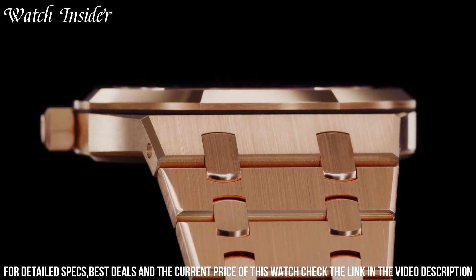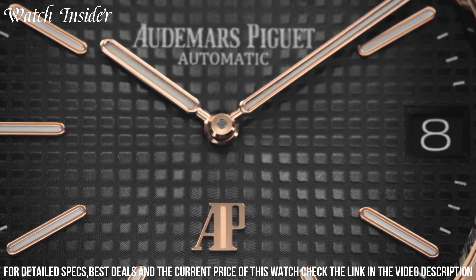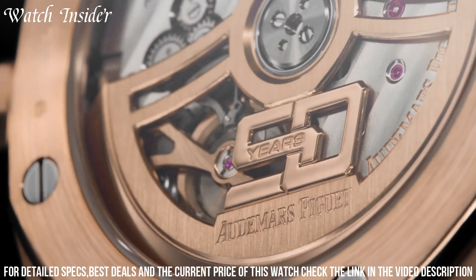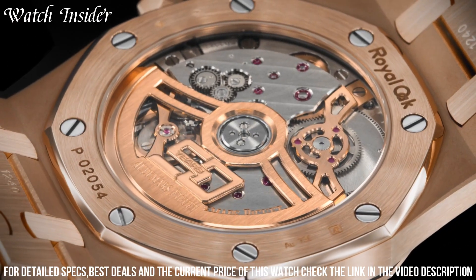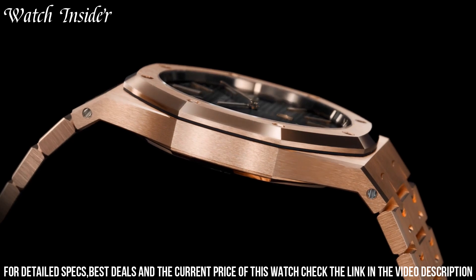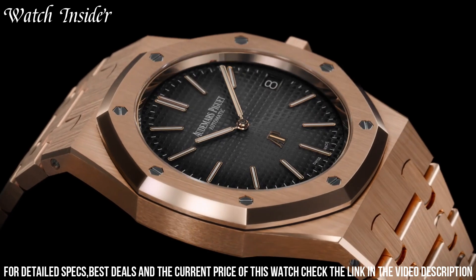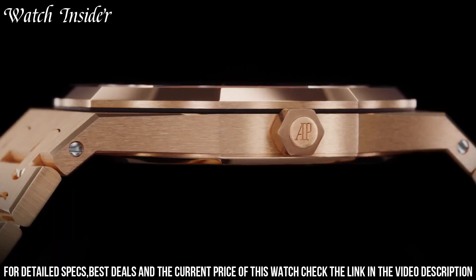This design was revolutionary when it was introduced in 1972. The watch is powered by a self-winding mechanical movement and features a date display at 3 o'clock. The Royal Oak is available in a range of sizes and finishes, including rose gold and platinum, and has become a must-have for watch collectors and enthusiasts alike. The watch's blend of luxury, sportiness, and unique design has cemented its place in horological history.